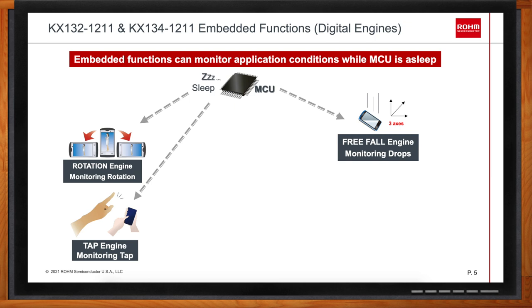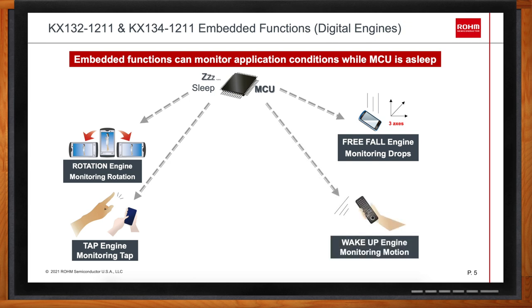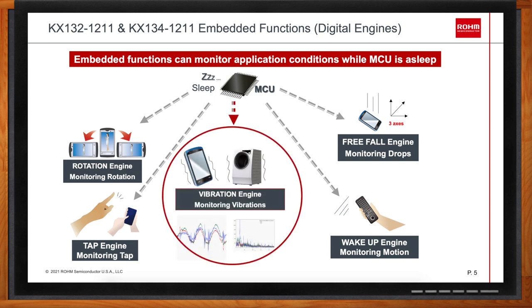The third engine is a free fall engine, where the accelerometer quickly detects a free fall and can issue an alert — a common application being when you drop your hard drive, it's very important to stop the rotation of the hard drive before it hits the floor. The fourth is the wake-up or motion engine, which allows detection of any motion or lack of motion — for example, detecting when you pick up an object or when a product has been left motionless for a certain period of time. The final engine — the vibration engine — is unique to the KX132-1211 and KX134-1211, allowing detection of different vibration frequencies. These parts were industry leaders and pioneers in introducing these built-in functions.